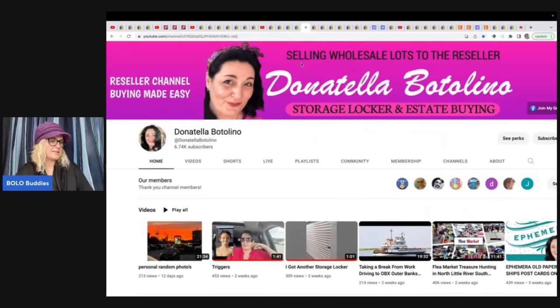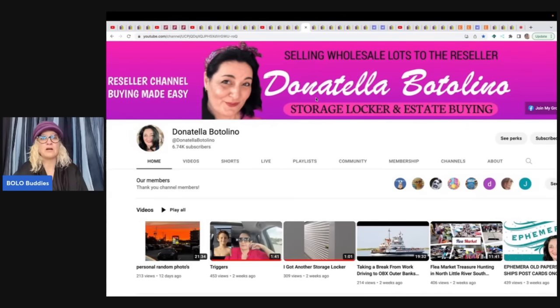Donatella Botolino isn't doing much on eBay right now, but I'm featuring her because she's taken her business full-time to YouTube — buying in bulk from storage units and estate sales, then wholesaling to resellers. She and Auctions For You collaborate on each other's channels. You can make money buying from her YouTube auctions. Both still dabble in eBay, but not like they used to.